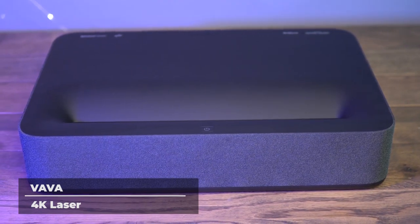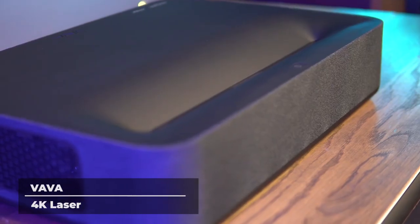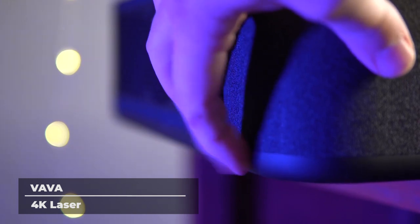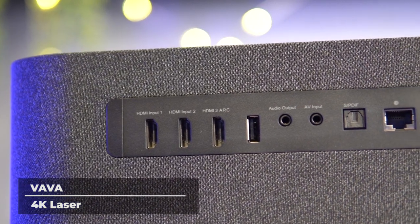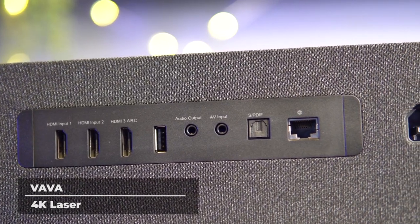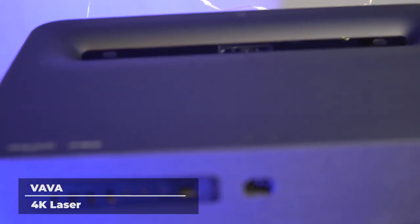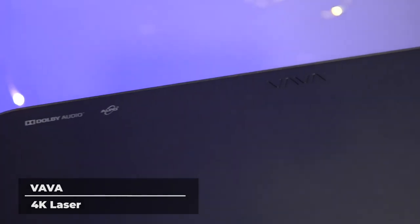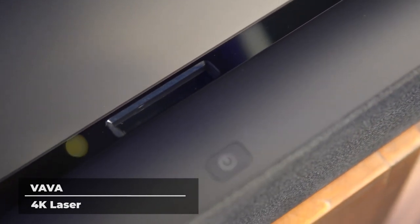With an amazing ultra short throw, the Vava is the easiest projector on our list to install. You won't need any additional hardware to get started. Not only is it easy to set up, but with a short throw projector like this, you won't have to worry about any interruptions from people passing in front of the projector. Cast a 100 inch image from only 7.2 inches away from the wall. With a space saving design, quick and easy setup, and the ability to adjust your projection from between 80 to 150 inches on the fly, you can enjoy a cinematic experience from the comfort of your own home.